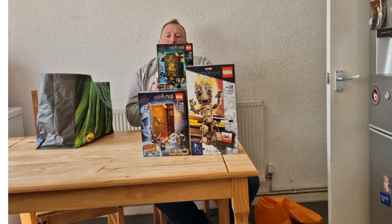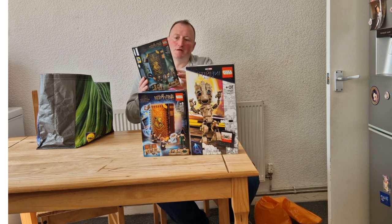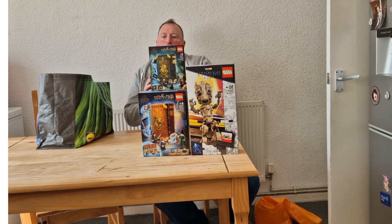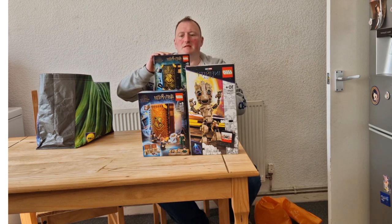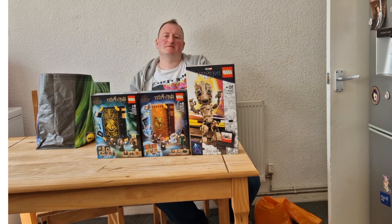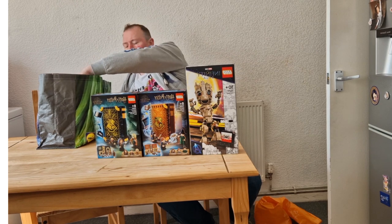The next set I purchased is 76397 Hogwarts Moment Defense Against the Dark Arts Class. This is a nice set where you build a book and it has three minifigures, with all three being unique to this set. There's also a trophy figure which is again limited to this set. This was again £15, but retailed before for £24.99 and it's also retired. All the sets in this bag he had in the car — I asked if he had any more Lego and he went and got them out of the car to show me. So don't forget guys to ask questions.